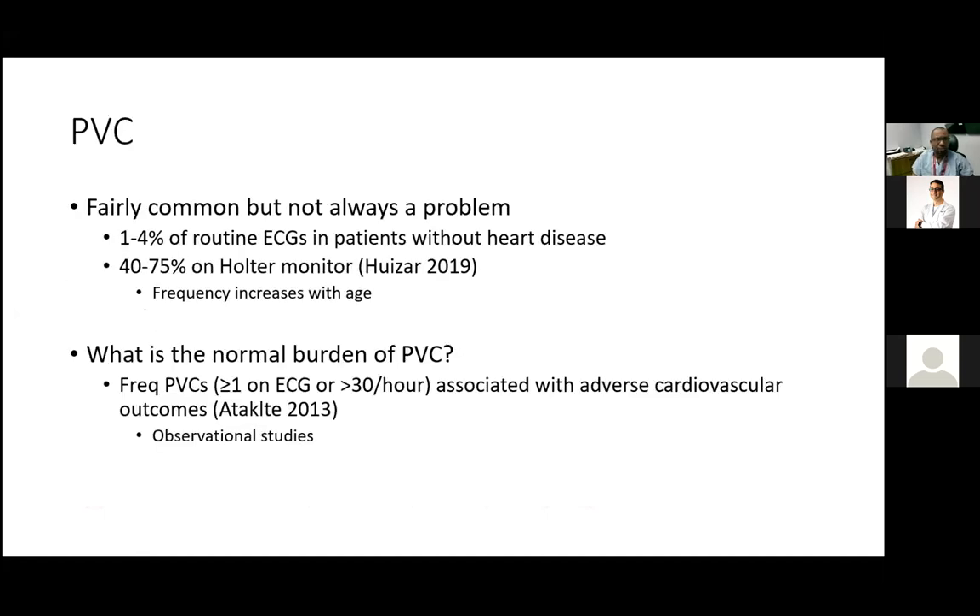PVCs are fairly common, but in most patients they are benign. Studies looking at routine ECGs in patients without known disease found one to four percent of patients having PVCs, and with prolonged monitoring the frequency increases to about 40 to 75 percent.